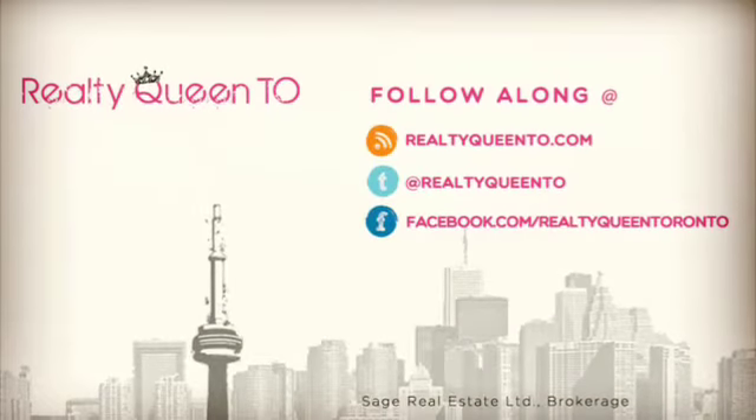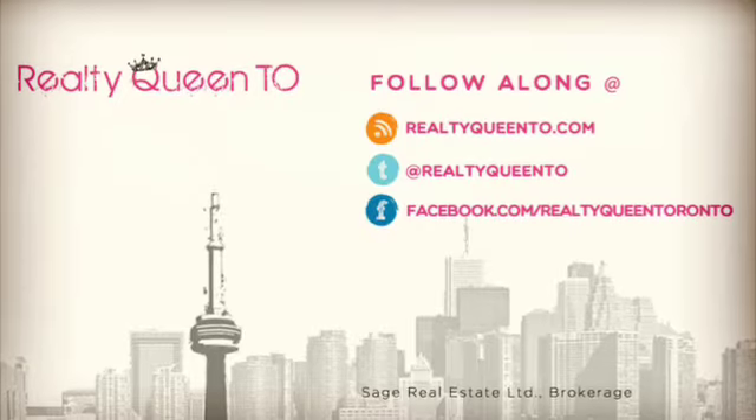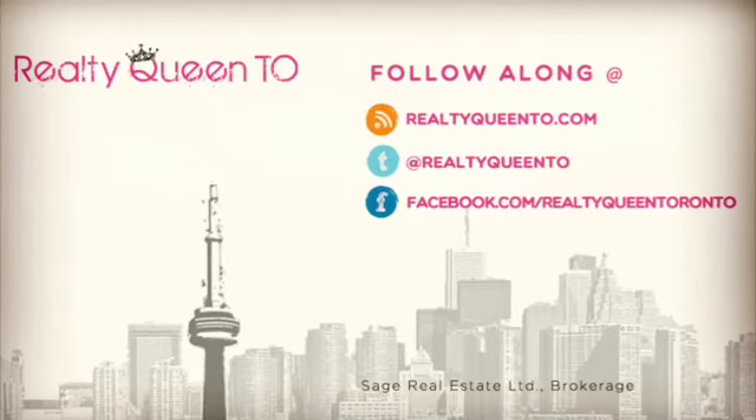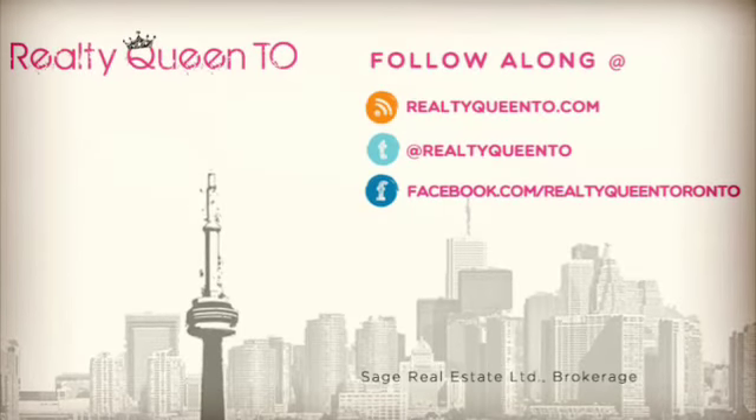If you don't want to miss the big reveal, make sure to be subscribed to my blog at realtyqueentio.com. You can also follow me on Twitter at realtyqueentio and like my Facebook page at facebook.com/realtyqueentoronto. And of course you can subscribe to this channel — all you have to do is hit the button below and you won't miss a thing.